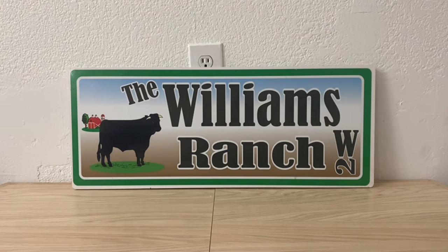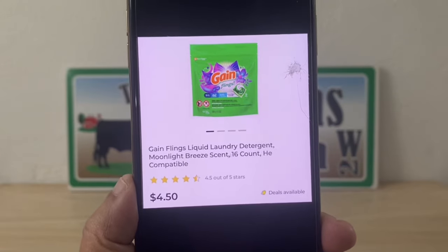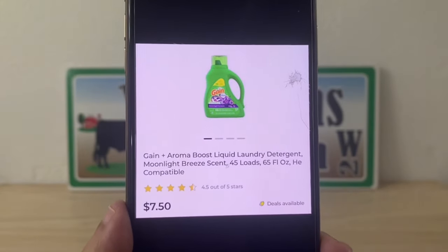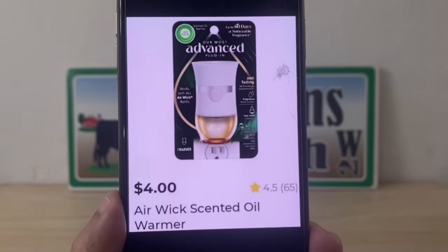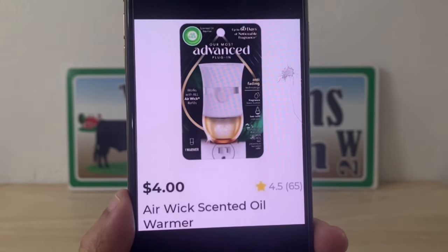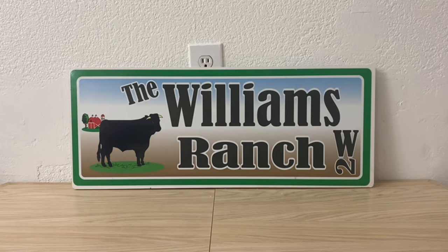For Scenario 3, we're picking up three Gain Flings 16-count at $4.50 each, one Gain 65 fluid ounce at $7.50, and one Air Wick warmer at $4. If your store doesn't have the Air Wick warmer, think outside the box — just put something else in your transaction to get to that $25 threshold.